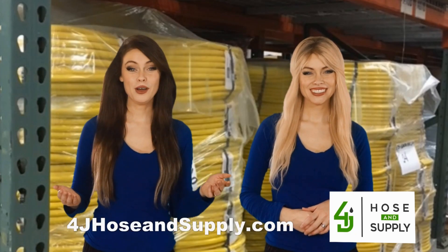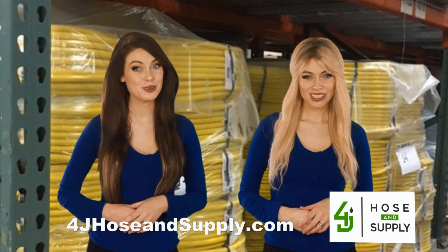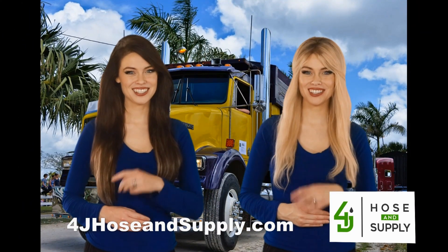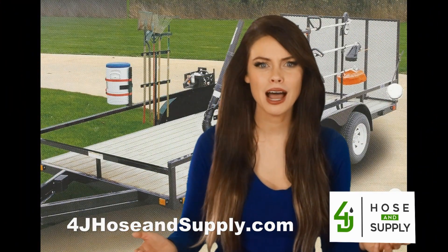Hello everybody, you already know that 4J Hose and Supply is your best choice for commercial hose. But did you know they offer the best deals on fleet products? That's right — hydraulic and pneumatic parts, towing parts, parts to outfit your lawn care trailer.